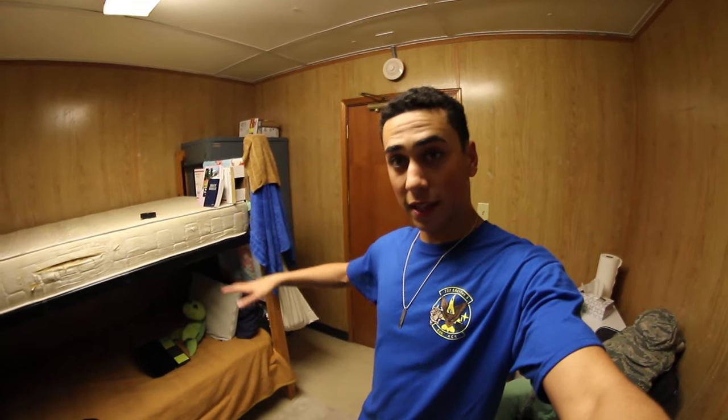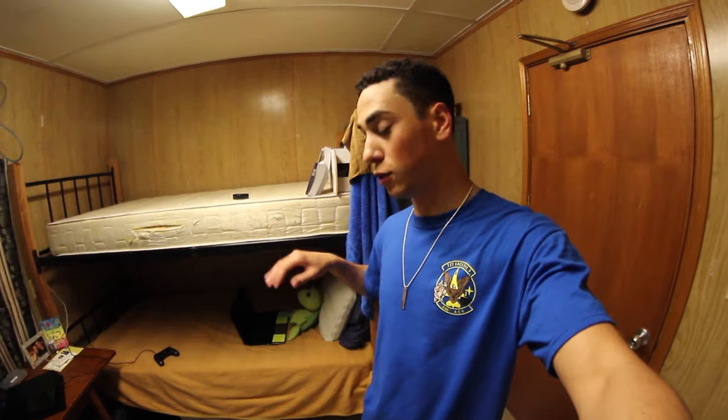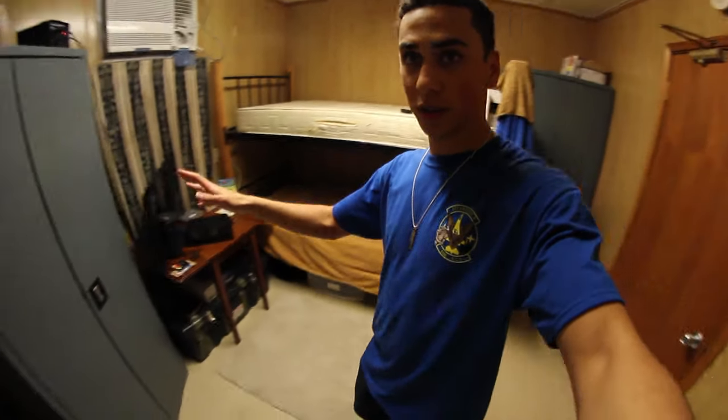The first three weeks I was here I had a roommate and it was not fun. These rooms can either come with the bunk bed like this, or you'll have two separate beds — one over here and one over here. I prefer the bunk bed just because it gives me more space to put my stuff, so try to get a room with the bunk bed if you're coming to these dorms.